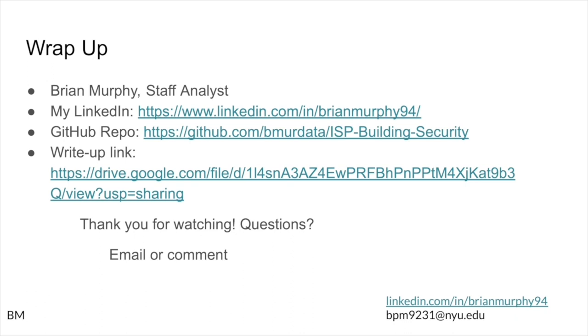My name is Brian Murphy, staff analyst as well as NYU graduate student. There's my LinkedIn if you want to reach out and connect. The GitHub repo that holds all this information is right there, and there's also a link to the write-up which will be posted in the slides. Thank you all so much for watching. If you have any questions, comments, or concerns, please feel free to comment or send me an email. Thank you and have a great day.